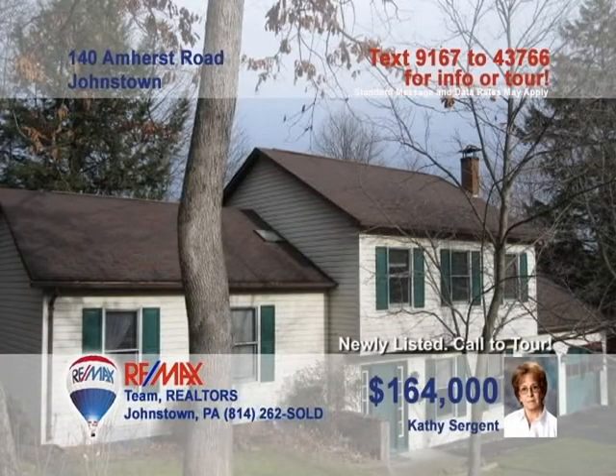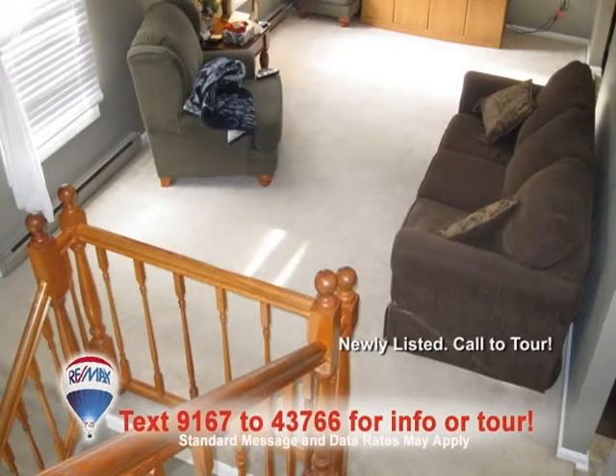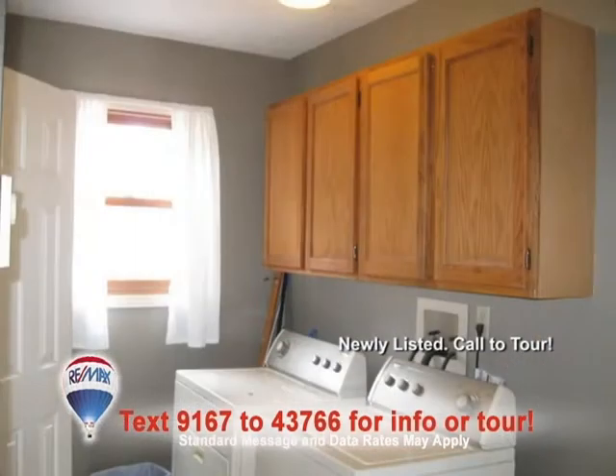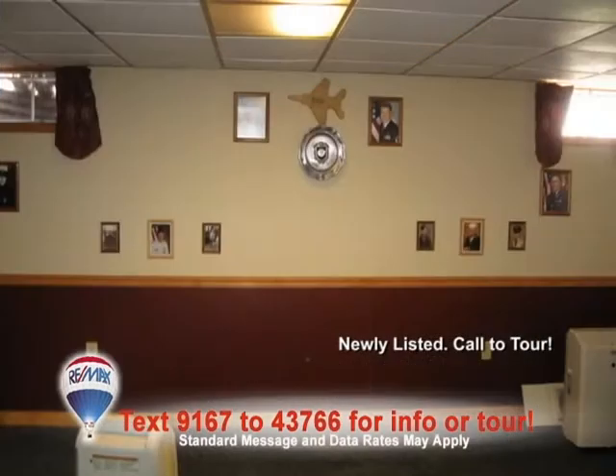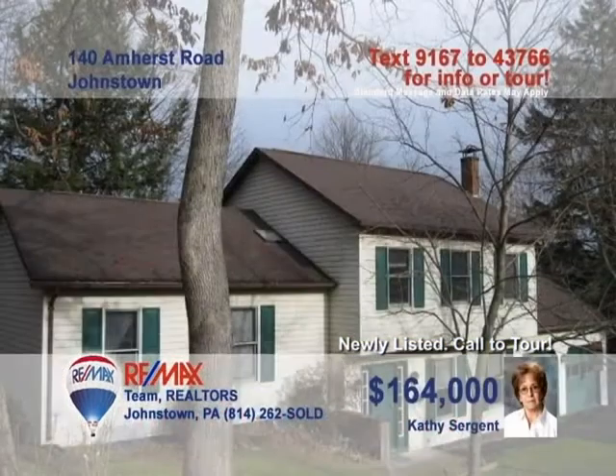Kathy Sargent wants you to see this Upper Yoder home with nice updates. Take a look at this kitchen with its new cabinets, counters, and flooring. Plush carpeting and a skylight are features in the living room. The family room has been updated with hardwood floors and a wood burner. Other amenities include a main floor laundry, a bonus lower-level rec room, and a half-acre of ground to explore. Schedule a tour with Kathy right away.